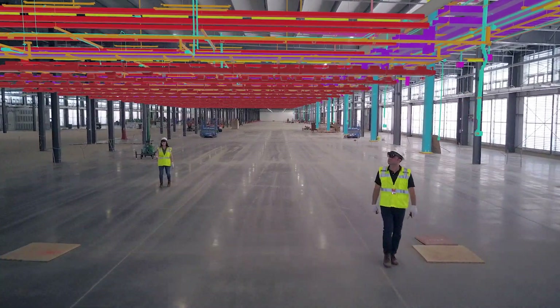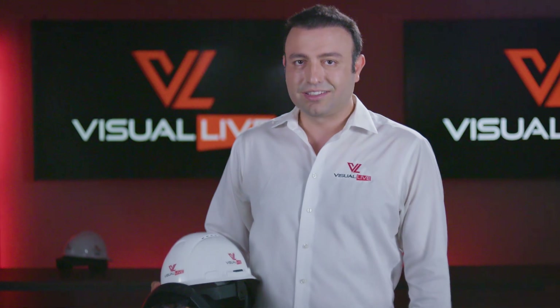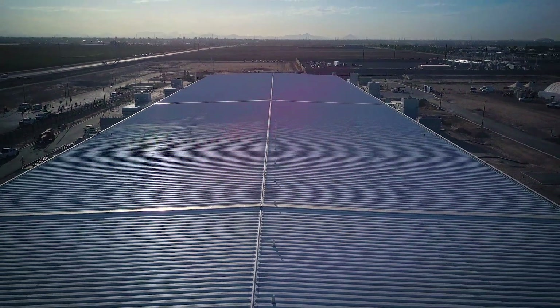Using HoloLens and Visual Live has given us a competitive advantage in the construction industry. The clients can see what's being constructed prior to the physical elements being up in the air. It gives them a level of confidence in the end product that they don't traditionally have.